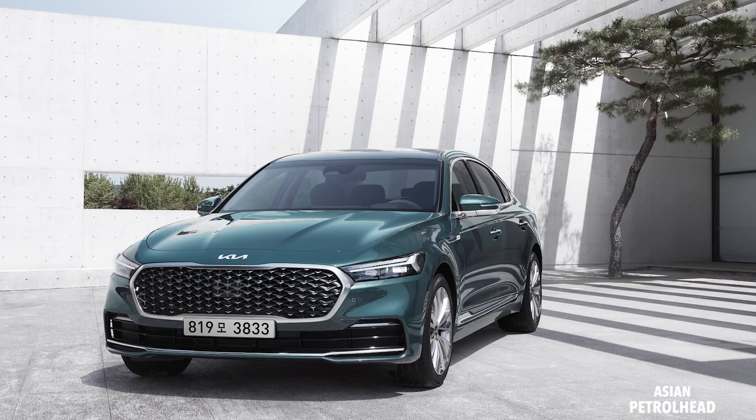Good morning guys. Kia sent us a few images, actually two images about the new Kia K9 or K900. Today I'm going to give you a quick look on the new Kia K900.